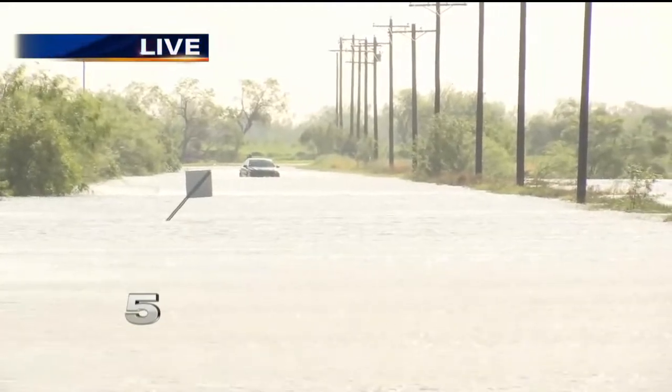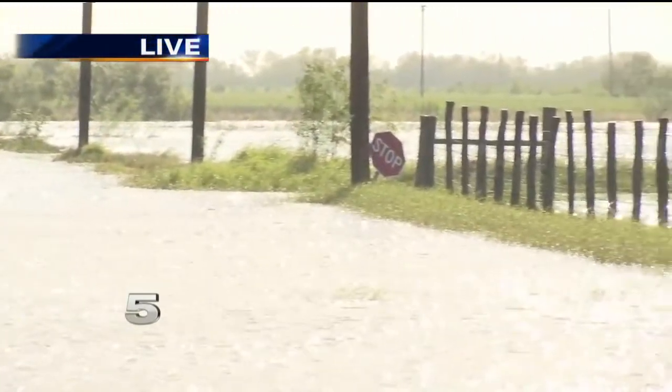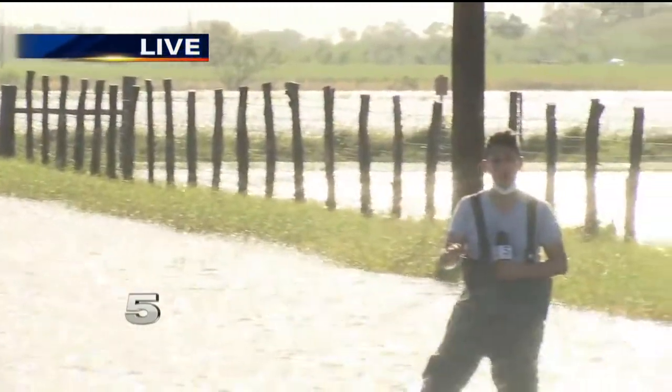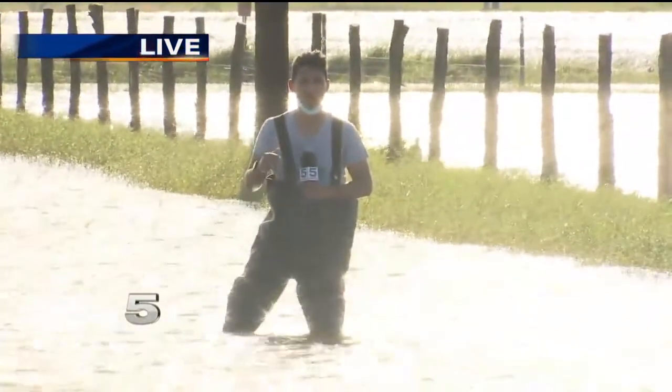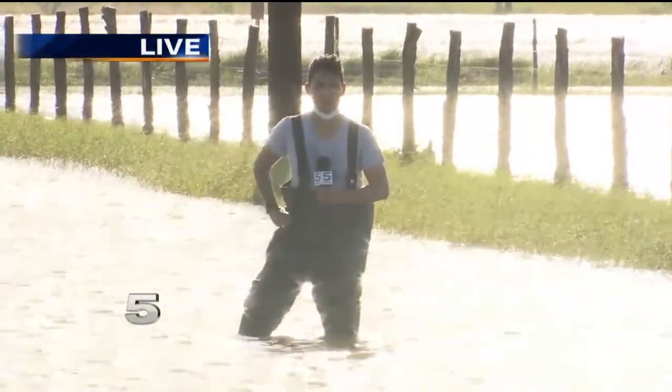A couple miles north of us right now is a pumping operation underway. Earlier today, we got to walk through Cameron County's Emergency Operations Center to get a briefing on those operations, as well as a closer look at a new app that residents can use to report damage to their homes from Hanna or other future weather events in real time.